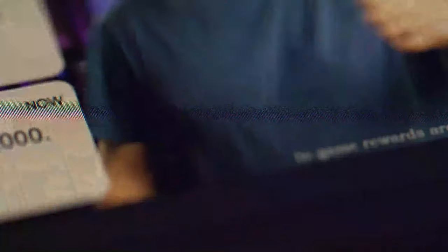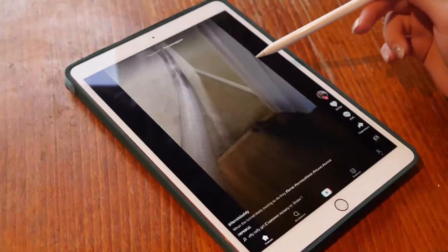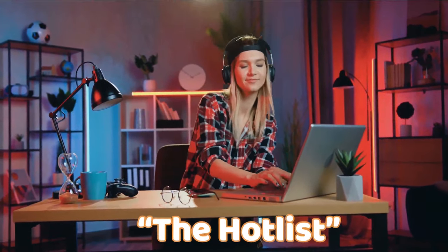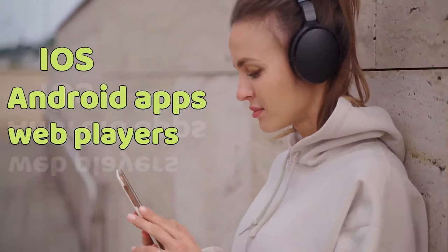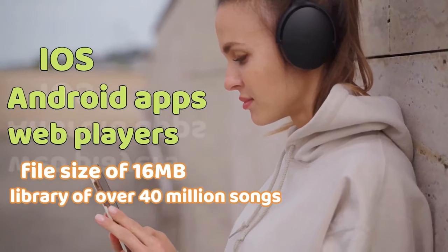2. YouTube Music. YouTube is not just for videos alone — it's among the best music apps for Android devices and comes with many of the same features as its predecessor, Google Play Music. Launched in 2015, YouTube Music is similar to Spotify's premium tiers. The ad-free YouTube Music Premium tier costs $9.99 per month and includes access to the hot list, which collects all the latest trending songs. It's available on iOS, Android apps, and web players. It has a 4.4 rating on the Play Store, a file size of 16 megabytes, a library of over 40 million songs, and also keeps track of your liked music from over the years.